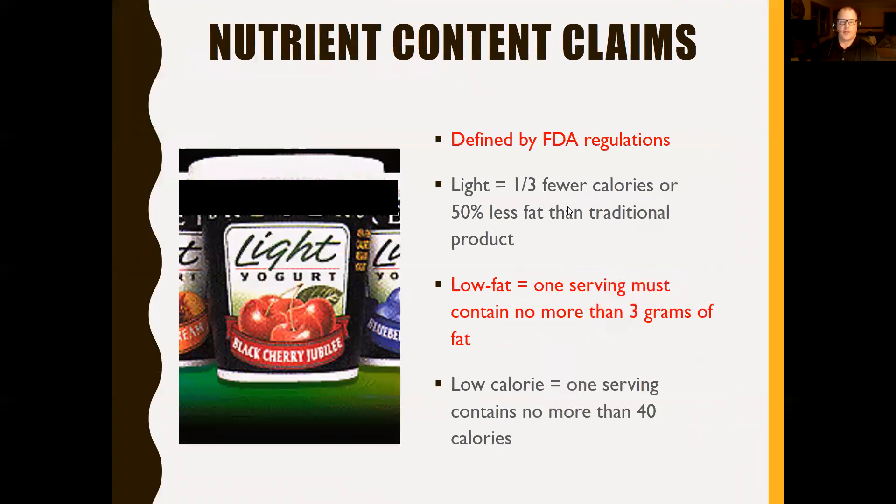According to FDA regulations, a product labeled 'light' must have a third fewer calories or 50% less fat than the traditional product. 'Low fat' means one serving contains no more than three grams of fat, and 'low calorie' means one serving contains no more than 40 calories. Be aware that when fat is removed, sugar is often added to maintain flavor — so you remove one problem and add another. Always check the sugar content on low fat or no fat products.